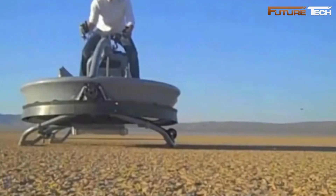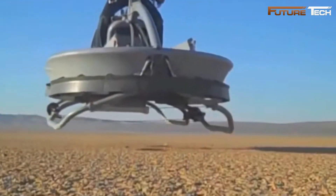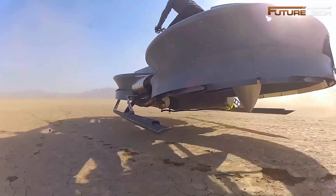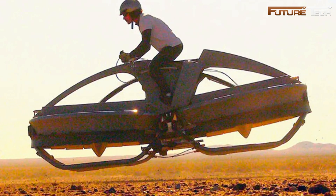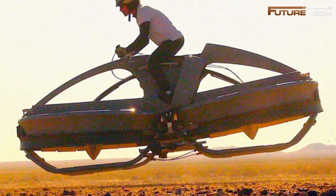The intuitive handlebar steering system ensures ease of use, making it accessible even for beginners. Its open cockpit offers unobstructed views, adding to the flying experience. Built with a carbon fiber composite structure, the Aero-X is lightweight yet durable. Fixed skid landing gear simplifies takeoffs and landings, and with a payload capacity of 309 pounds, it is highly versatile.